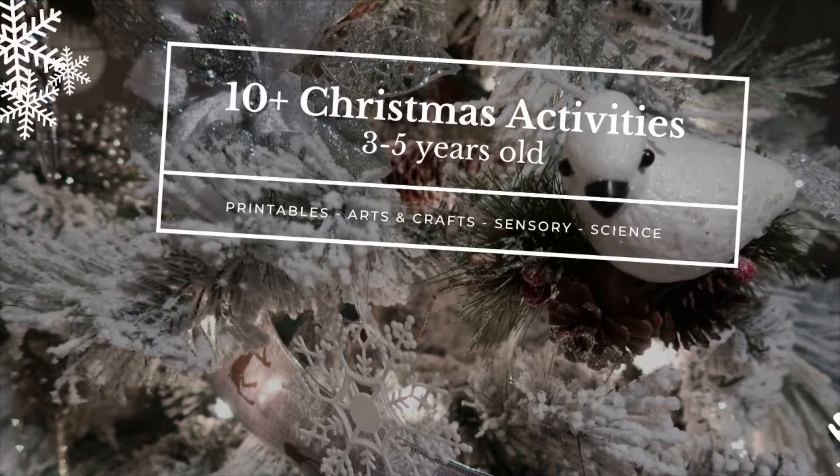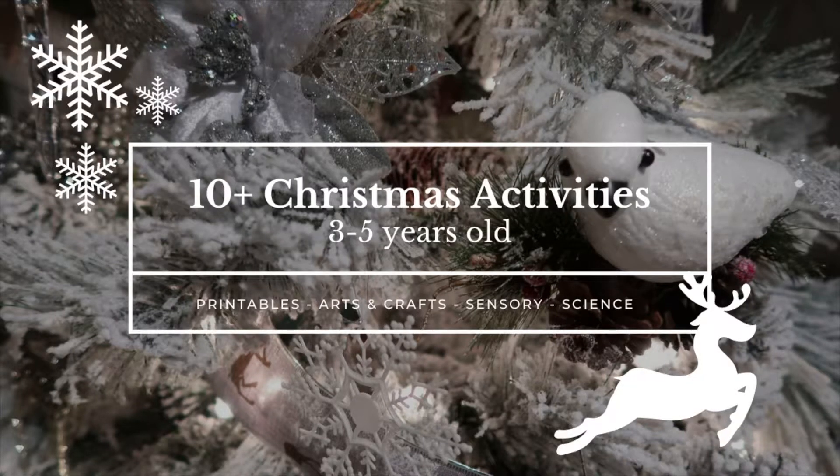Hi everyone, welcome back to my channel. In this video I'm going to show you more than 10 Christmas activities for three to five year olds. I'm going to divide them into four sections: printables, arts and crafts, science experiments, and sensory activities. Make sure you stay till the end because I saved the best for last.